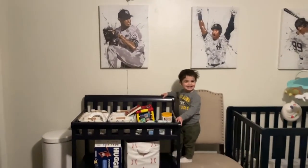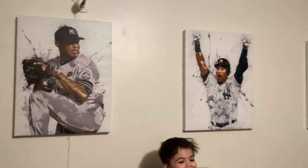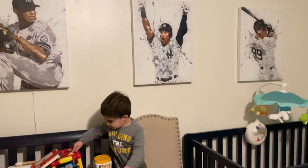So here is Zach's room. You can see we have some Yankee pictures on the wall — Rivera, Jeter, and Judge.